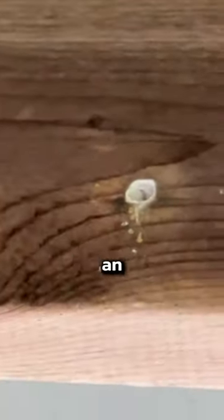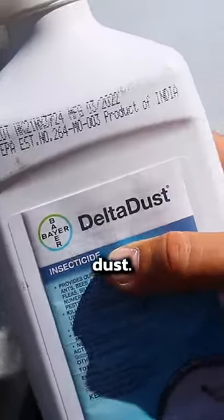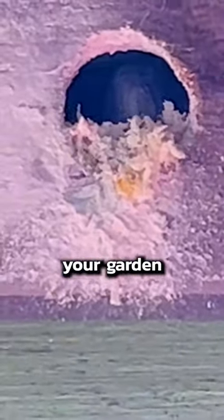The best way to get rid of them is an insecticide dust like delta dust. You can see here we put it all over these holes. When the bees come in and out, they take the dust with them inside.